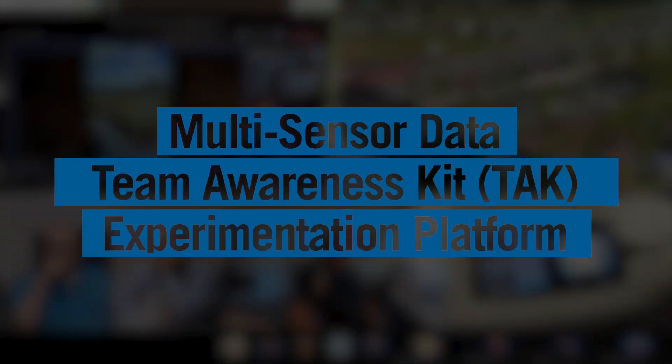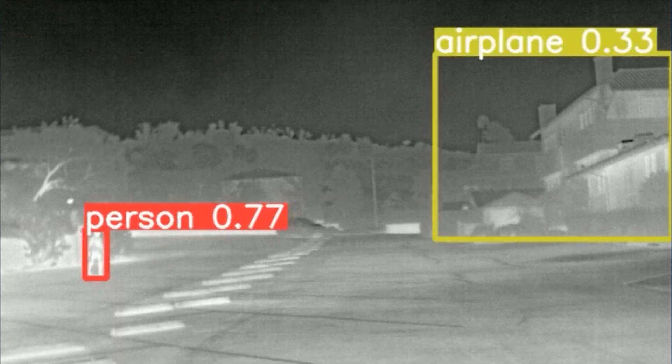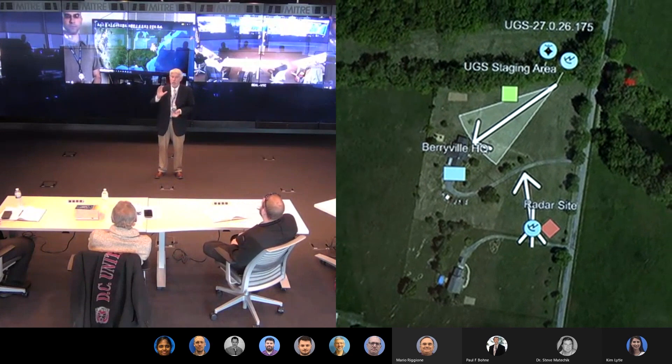The multi-sensor data experimentation platform helps evaluate the interoperability and integration of sensors and communications technologies, AI and ML techniques, and common operating picture capabilities in a TAC-enabled environment.